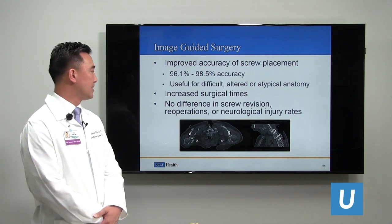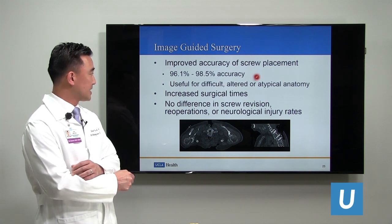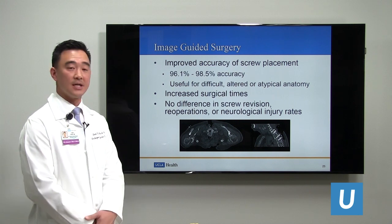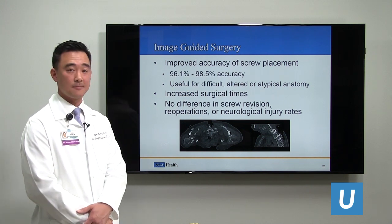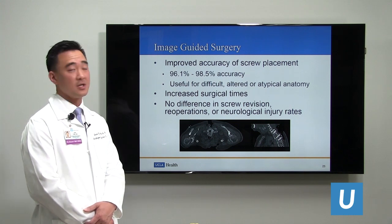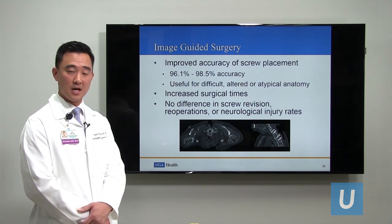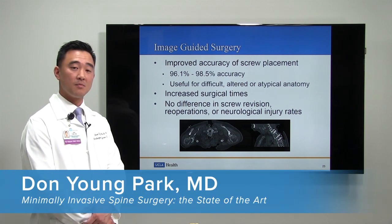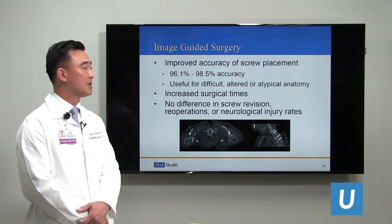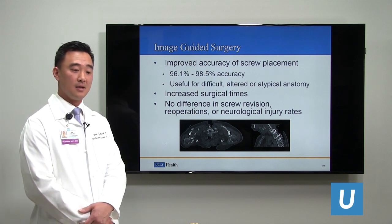The big advantage would be reducing re-operations required due to misplaced screws — if accuracy is 96% to 99% and we know that intraoperatively, it should help reduce re-operations. But interestingly, studies have not shown that to be the case. So the question remains: does the cost justify image-guided surgery and computer-assisted navigation if the clinical results are the same as standard fluoroscopic images? There is an advantage in terms of marketing, where we promote to patients that we use computer-assisted navigation to improve outcomes, which helps promote our practices and hospitals.